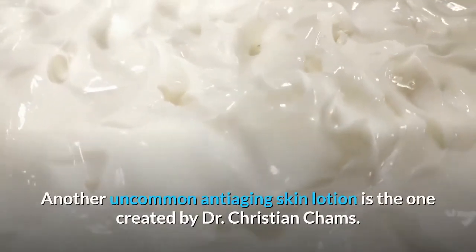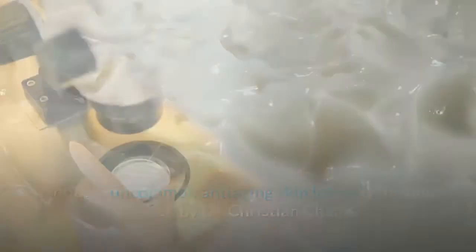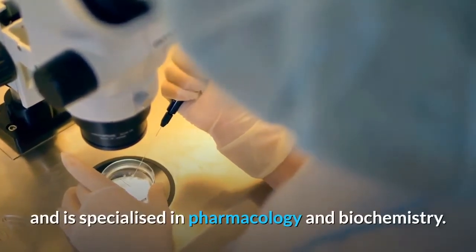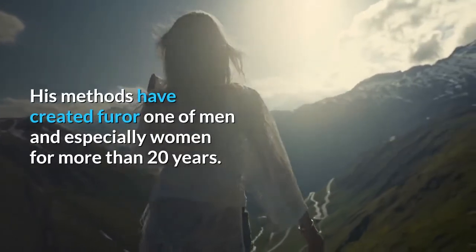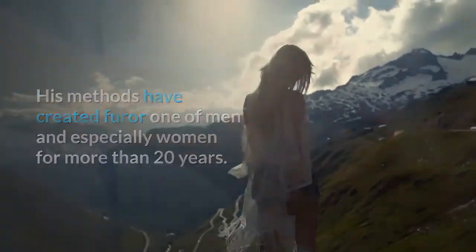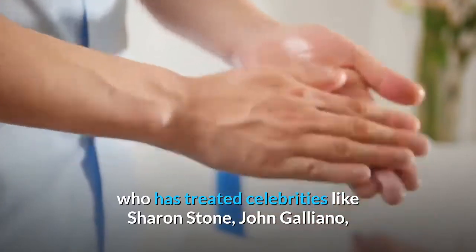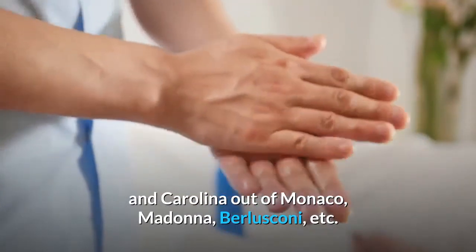Another notable anti-aging skin lotion is the one created by Dr. Christian Chams. He holds a degree in cosmetic medicine from Pierre Curie University in Paris and specializes in pharmacology and biochemistry. His methods have created a furor among men and especially women for more than 20 years. He is considered among the best specialists in the field, having treated celebrities like Sharon Stone, John Galliano, Carolina of Monaco, Madonna, and Berlusconi.